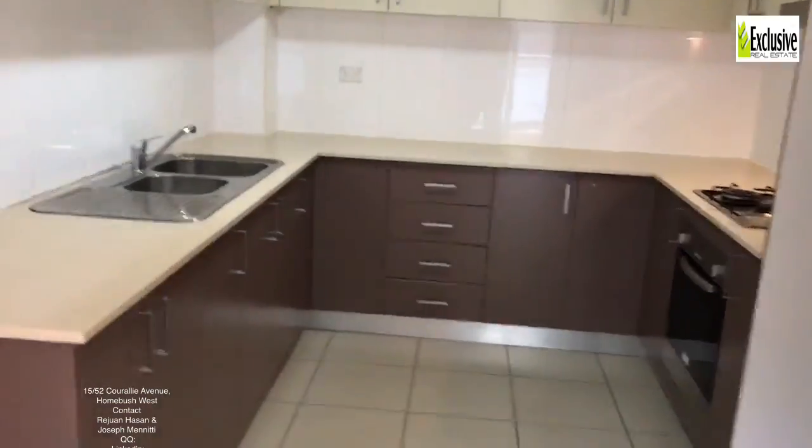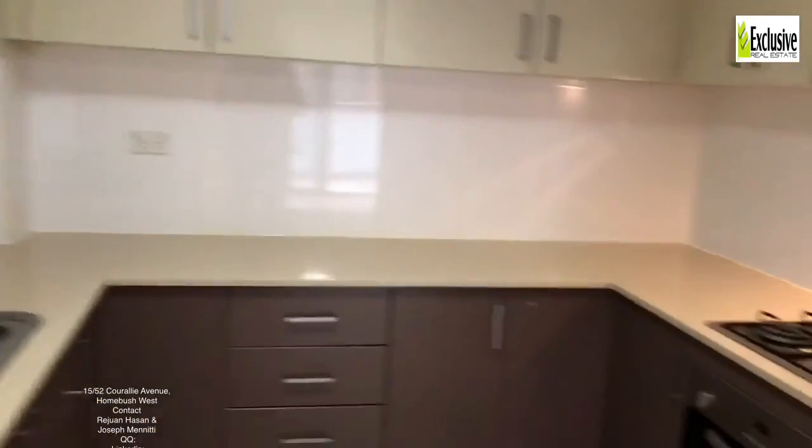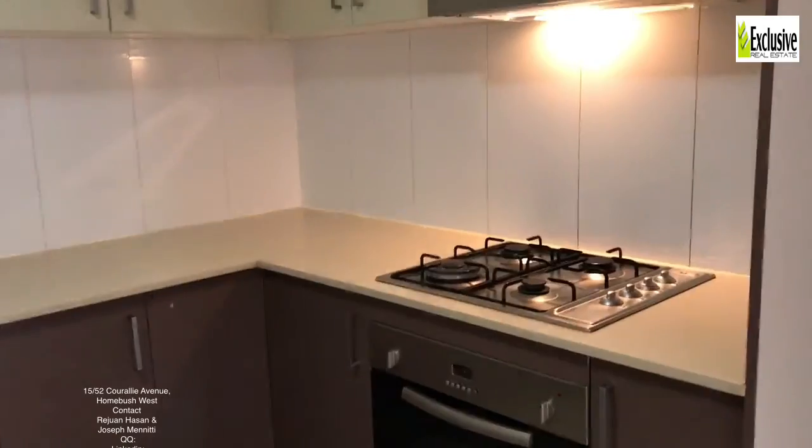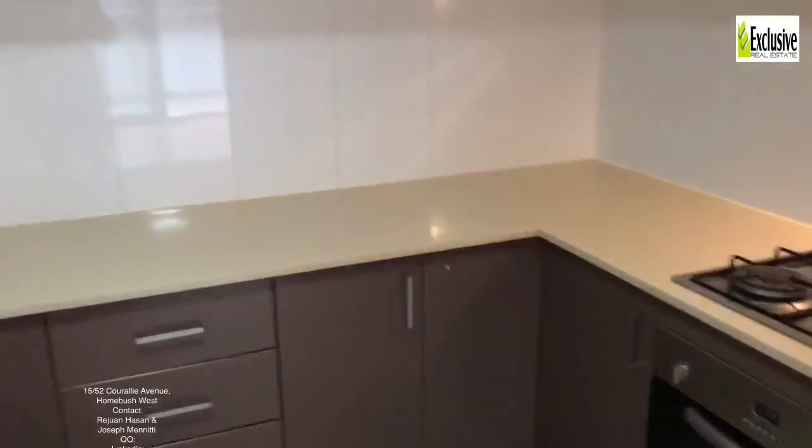Sensational kitchen as you can see — lots of cupboard space, really nice and new. Gas cooktop and stone and steel oven. Everything you need.